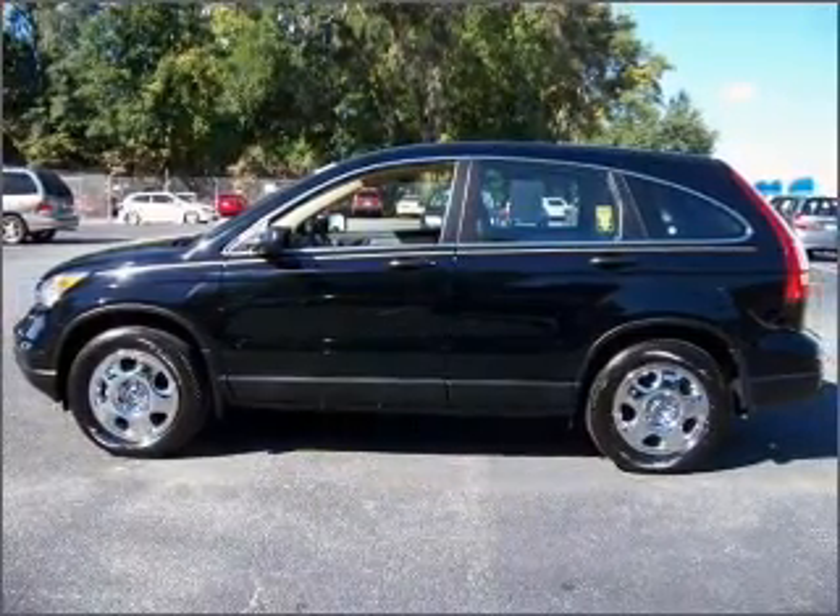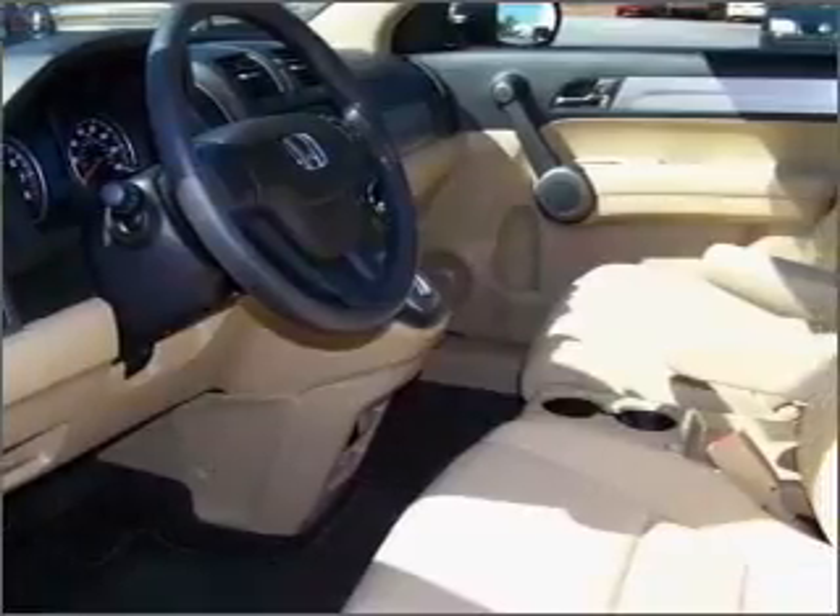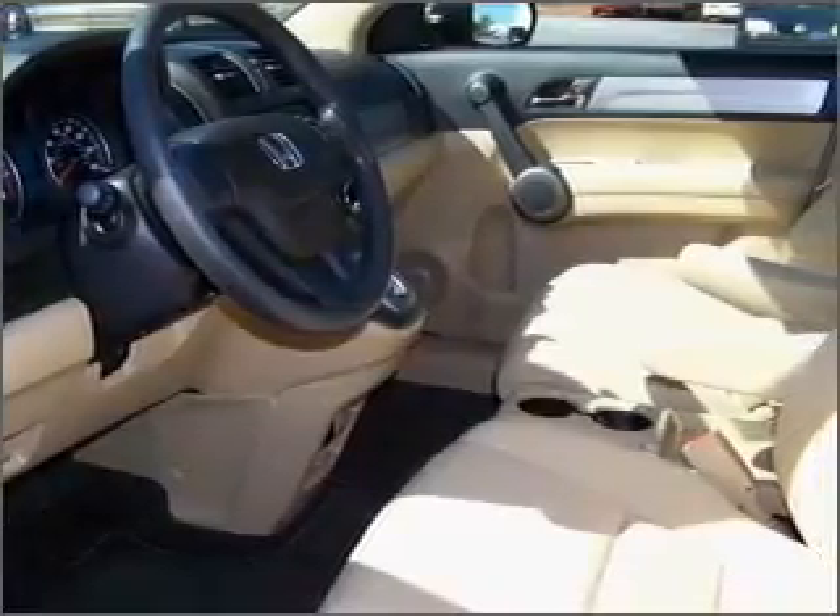With an efficient four-cylinder engine that responds smoothly to its five-speed automatic transmission, the anti-lock braking system will keep you safe on the road.